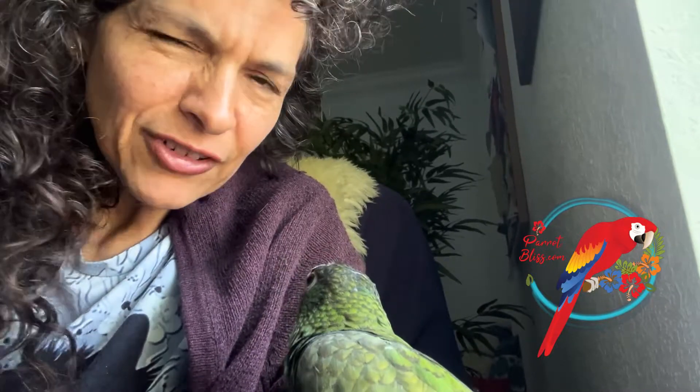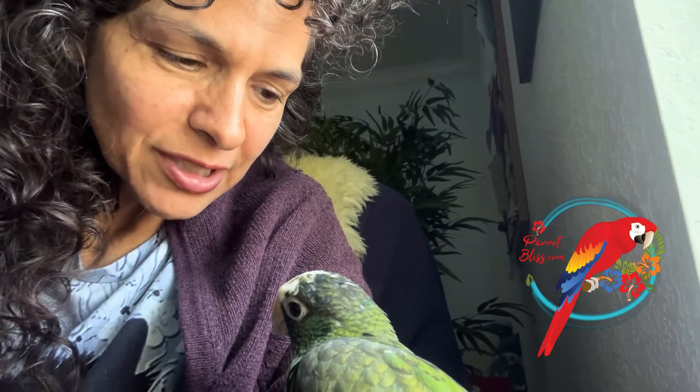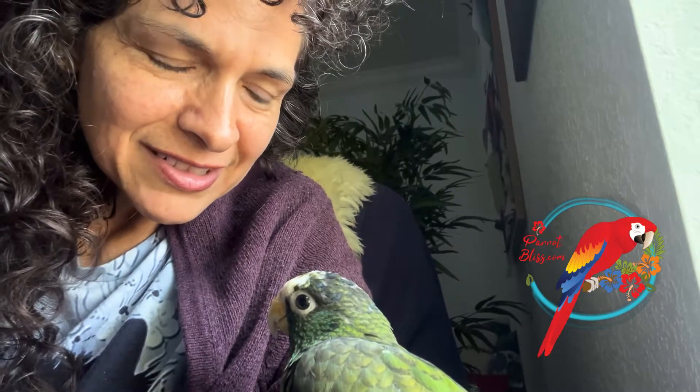So Ale and I thought we would show you some of the babies we're feeding. Babies are so interesting. They all look like the same naked dinosaur when they're little — they're just different sizes. It can be difficult to see what kind of species you're looking at when they don't have their feathers yet. Their feathers really start to make them distinct. So here are some of the babies.